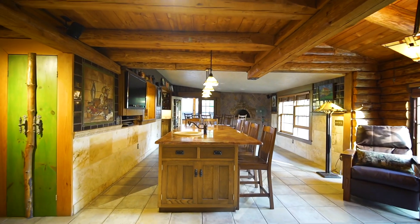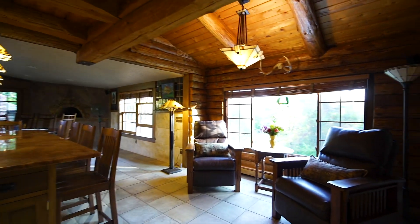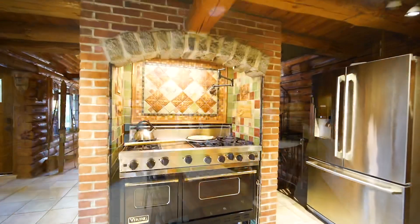If you love to cook and entertain, the kitchen features a large island with granite countertops, a Viking stove, stainless steel appliances, and custom kitchen cabinets.